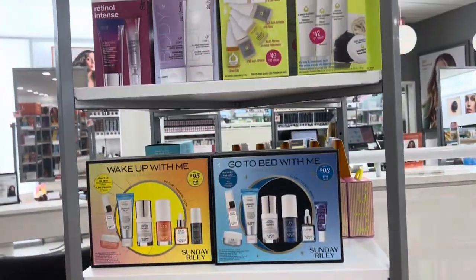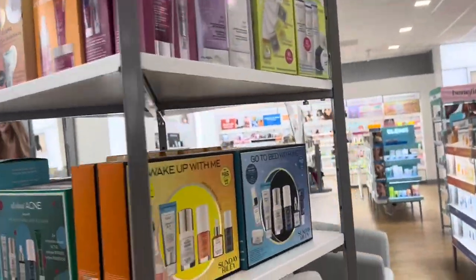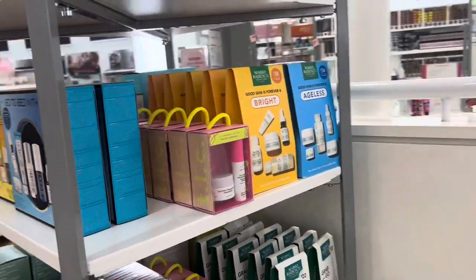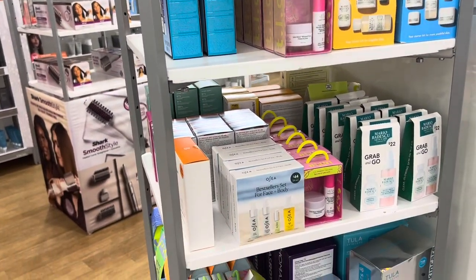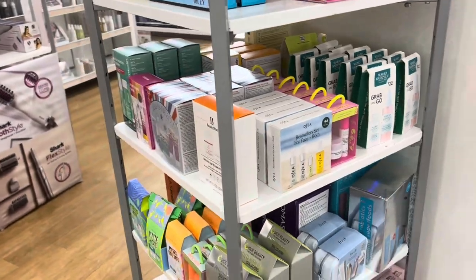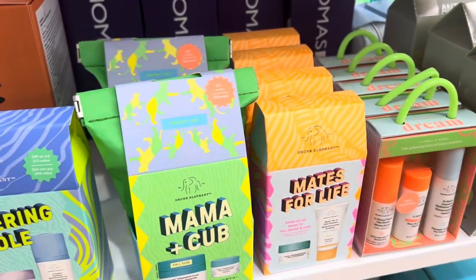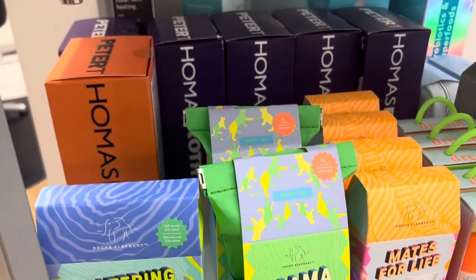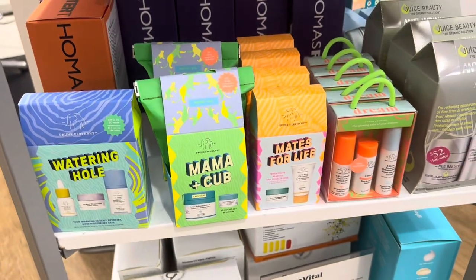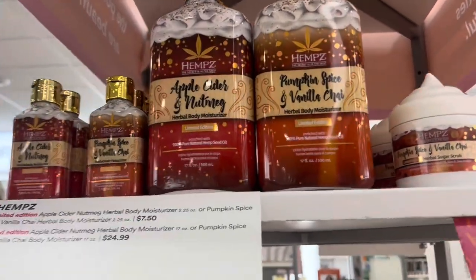I have found skincare set heaven! Here is where all the holiday sets have come — this is where they put them all. There are three sides: Drunk Elephant, Mario Badescu, Fresh, Tula — there's so much. One of the workers told me they're already sold out of some of them, so they are definitely popular. Get your hands on them while you can!